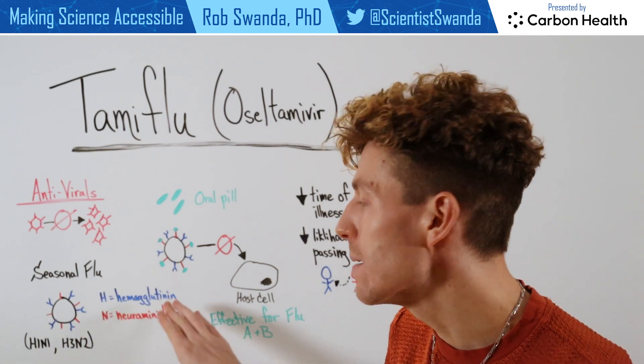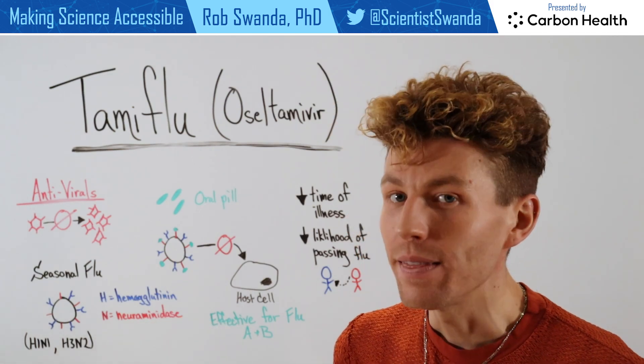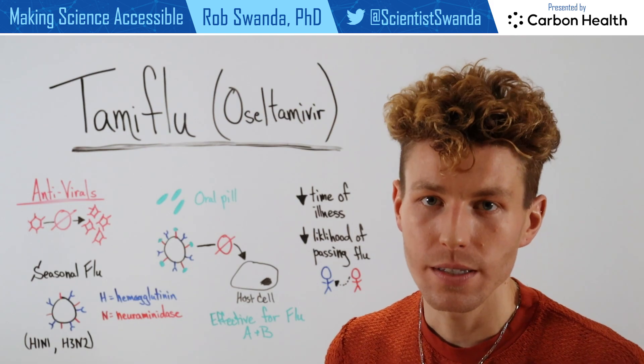H standing for hemagglutinin, and N standing for neuraminidase. These proteins are really important for influenza to actually infect a host cell.